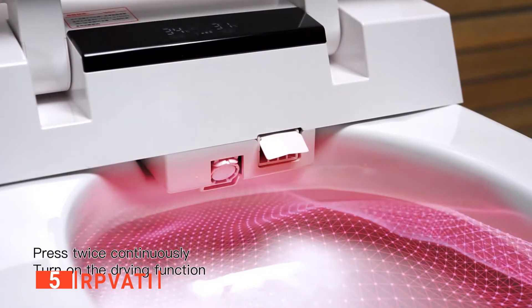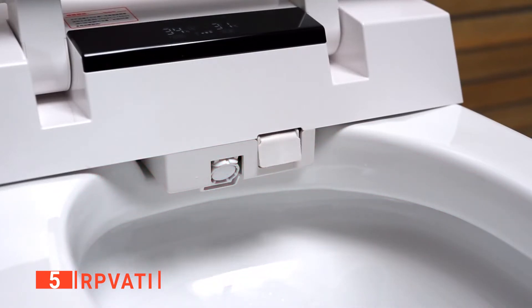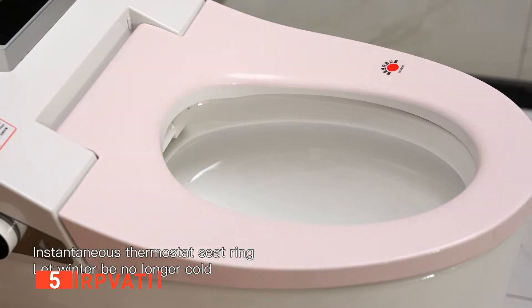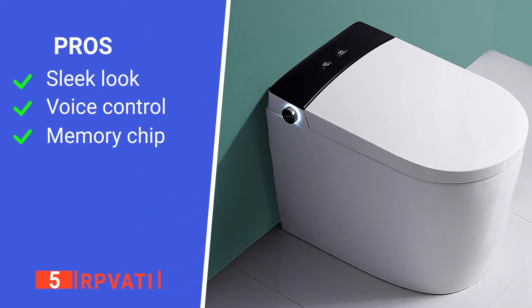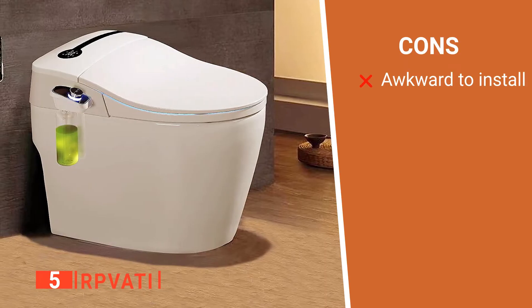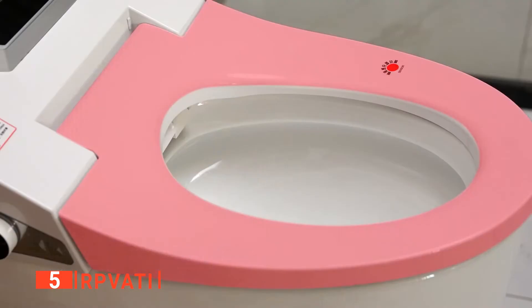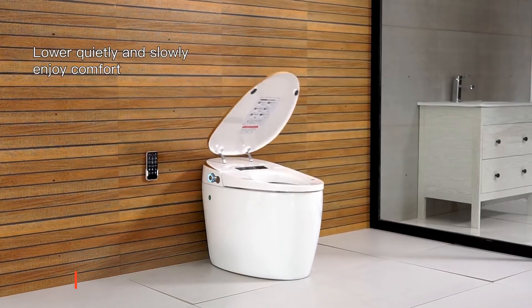Lastly, this unit has a memory function chip. This will automatically remember your usage habits before powering down, and the next time it comes on, it saves the setting steps — no need to reset or reprogram with every use. Its pros are: it has a stylish design, it utilizes voice prompts, and it remembers your preferred settings. However, its installation requires a certain bathroom layout. The RP Vati is a very effective device that brings a lot of convenience to your bathroom.